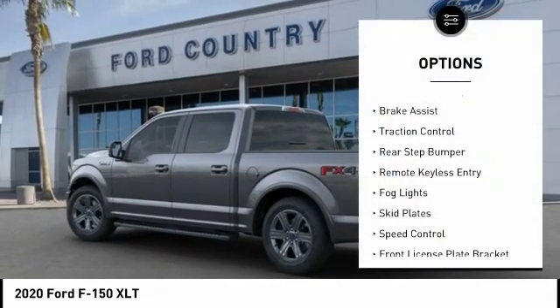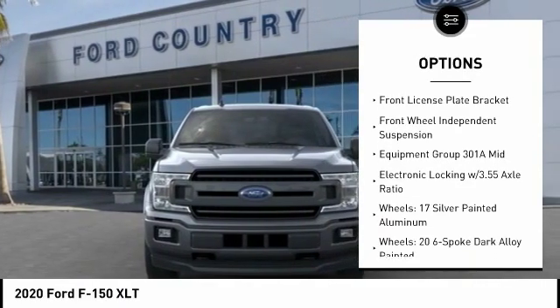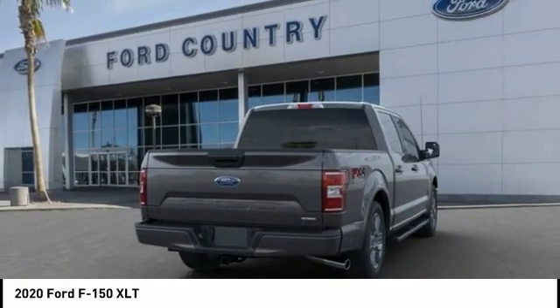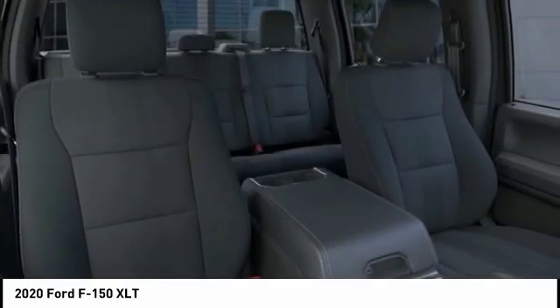Here are some of this vehicle's great options: electronic stability control, brake assist, traction control, rear step bumper, remote keyless entry, fog lights, skid plates, speed control, front license plate bracket, and front wheel independent suspension. Wouldn't you look great in this vehicle? Stop in today and see for yourself.